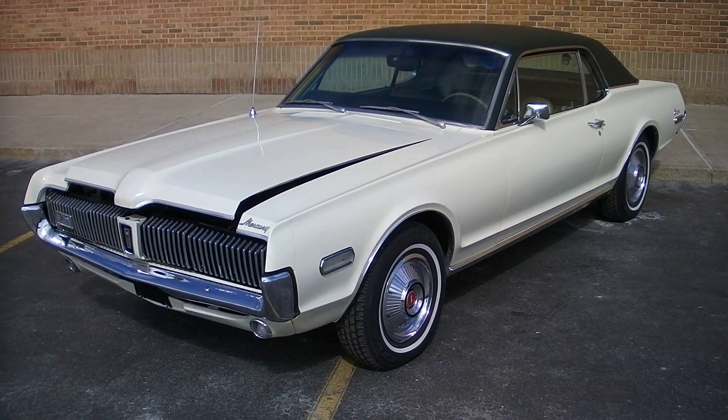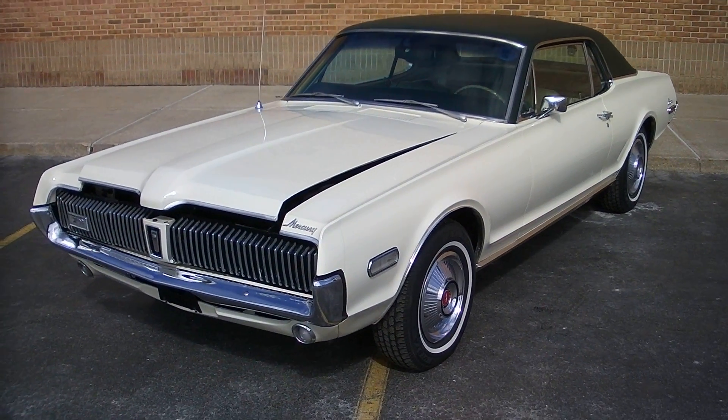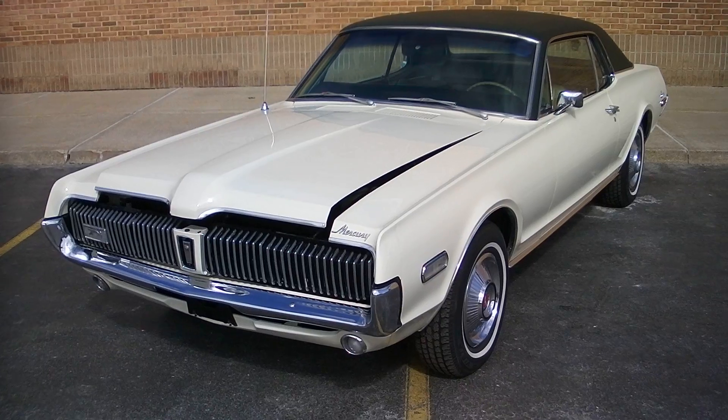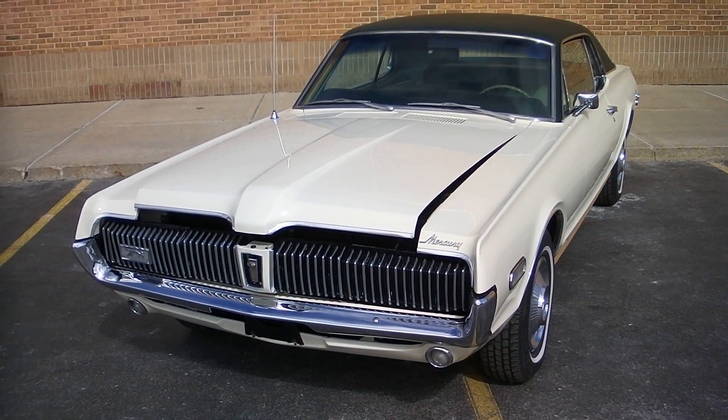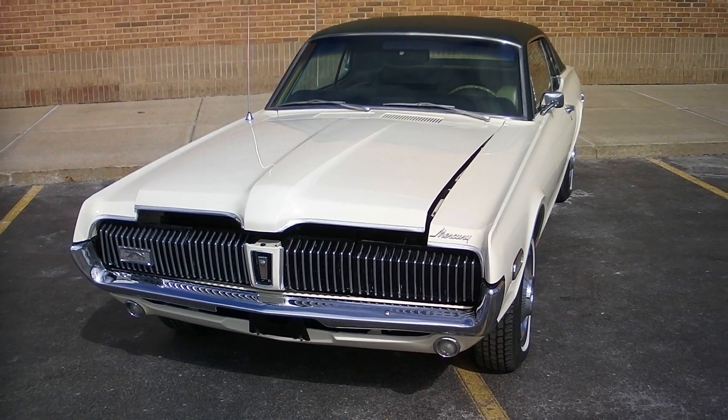Just a base car. 302 2-barrel. It's a C4 automatic trans. This car came out of Arizona. I've got all the original paperwork on the car, original title and a lot of the manuals that go with the car.